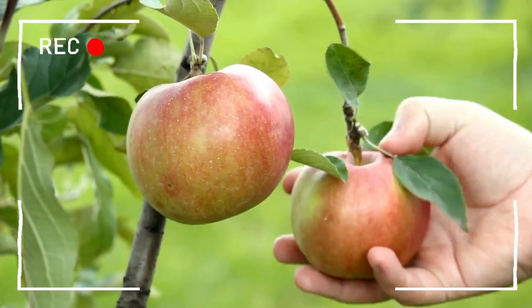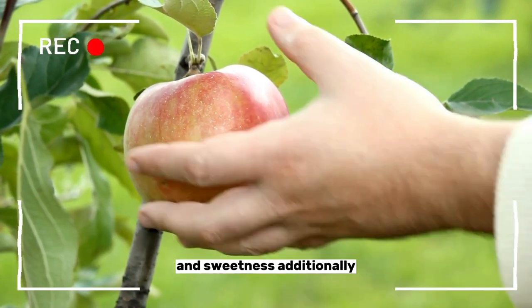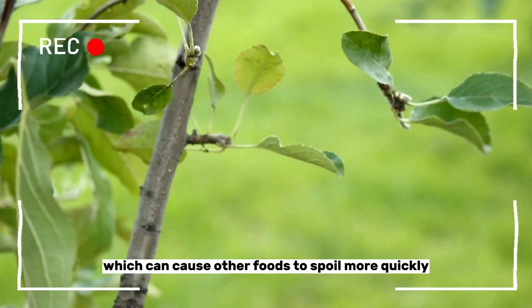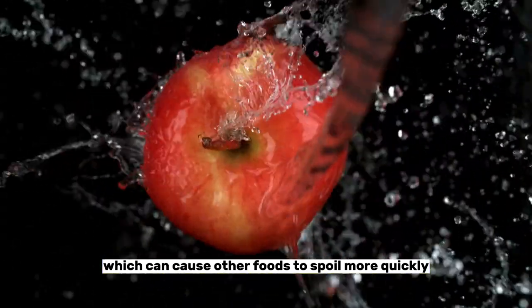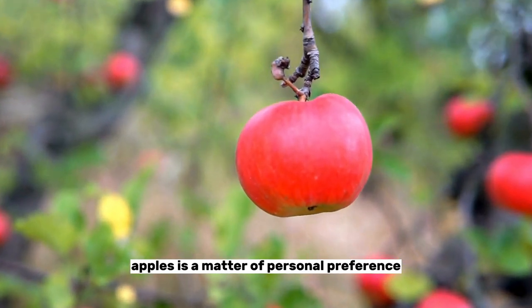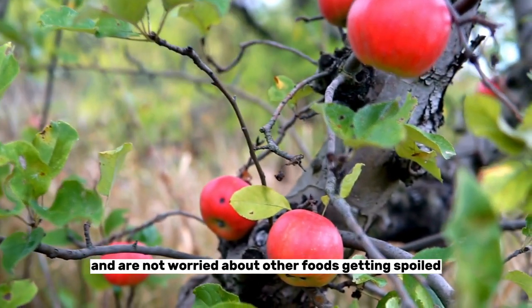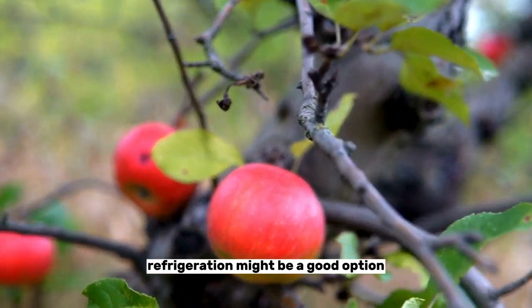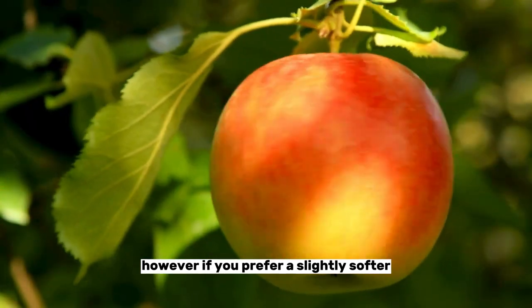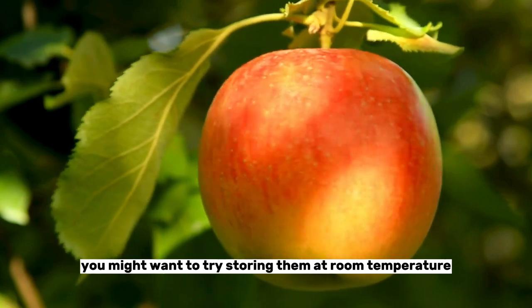Number three: apples. Refrigerated apples can lose a bit of their crispness and sweetness. Additionally, apples produce the ripening agent ethylene, which can cause other foods to spoil more quickly. Ultimately, the best way to store apples is a matter of personal preference. If you like your apples very crisp and firm and are not worried about other foods getting spoiled, refrigeration might be a good option. However, if you prefer a slightly softer, sweeter apple, you might want to try storing them at room temperature.